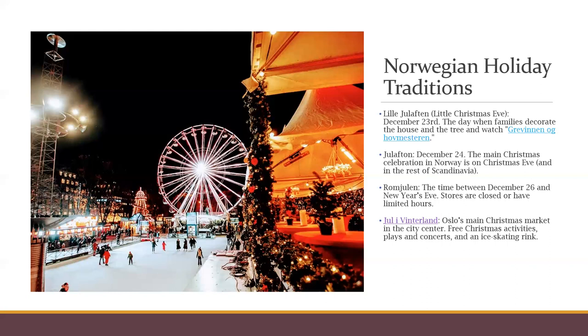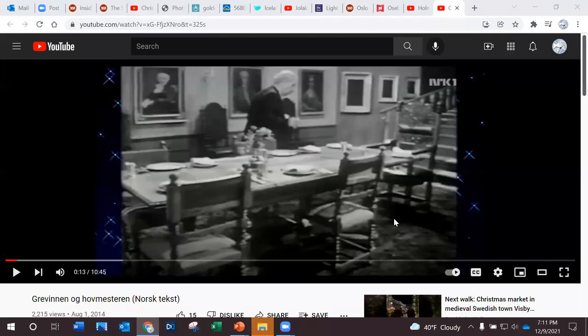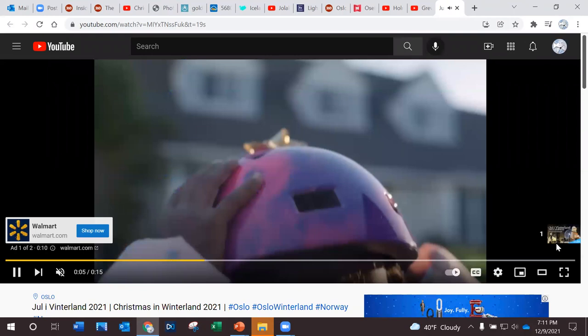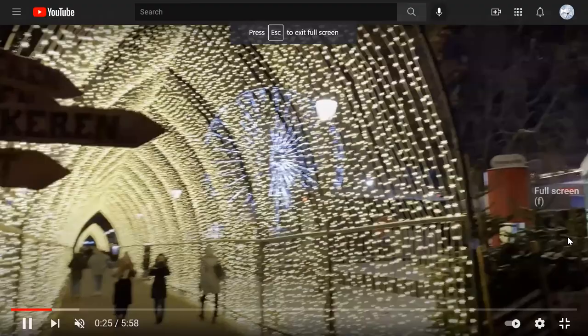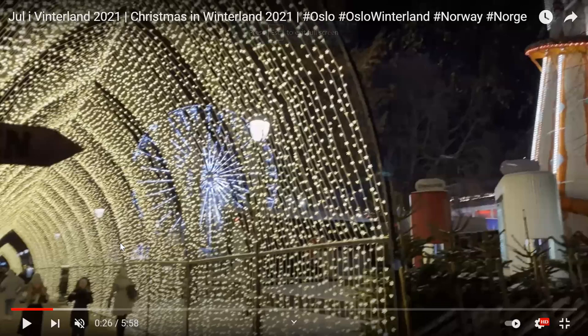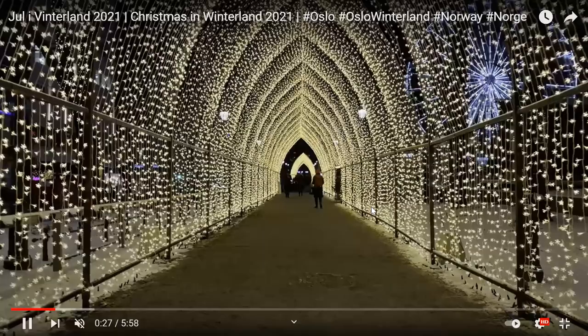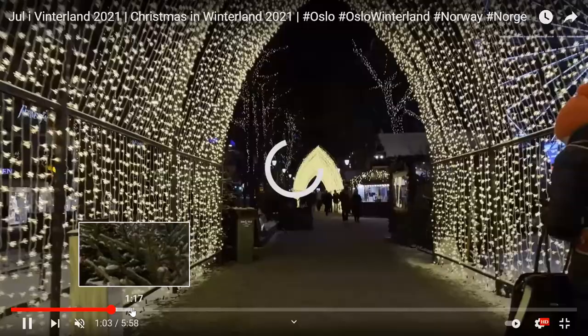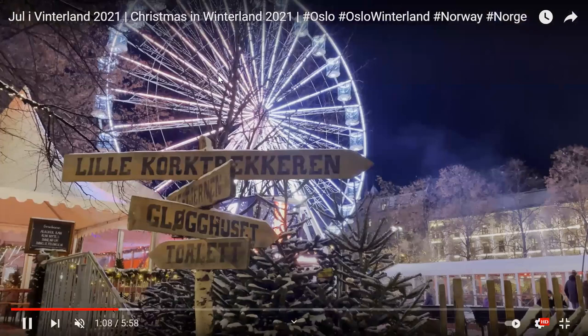In Oslo itself there's a Christmas market called Jul i Vinterland. It's in the center of the city and includes a lot of free Christmas activities — plays, concerts, an ice skating rink, carnival rides, a Ferris wheel, and lots of good food. Coming through the entrance, you can see the Ferris wheel and all the trees lit up. It looks beautiful.